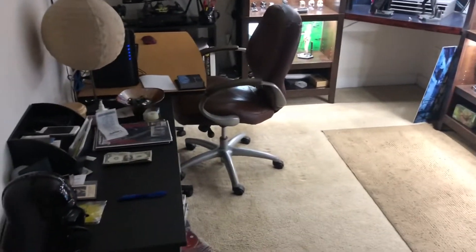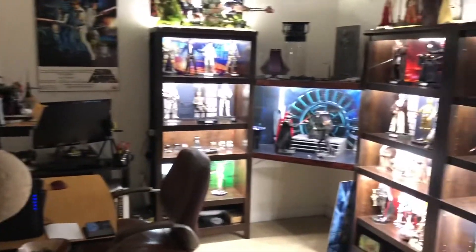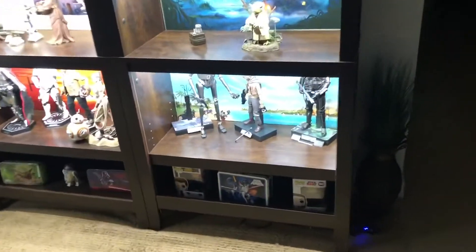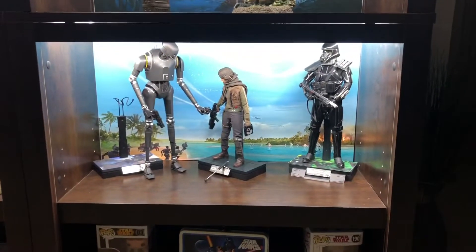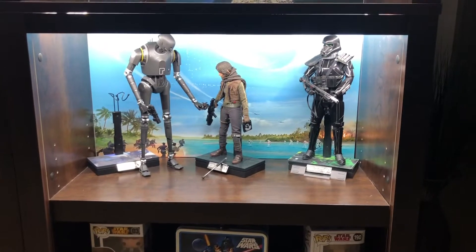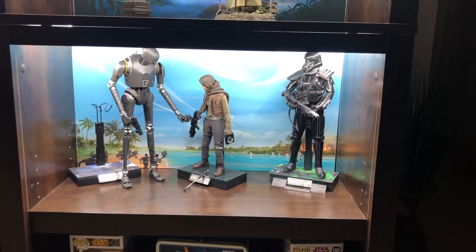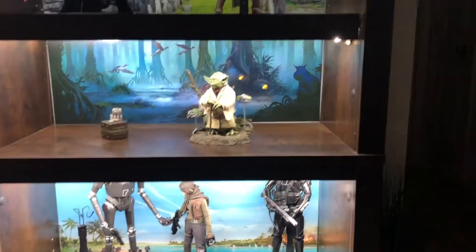I figured I would do a little update — this is kind of my den office area. I'll do some close-ups because I've gotten some new figures since last time. Rogue One stuff — I'd had Jyn Erso for a while and pretty much given up on the other two just because of the price, but on the Facebook group these two popped up, so I jumped on them.